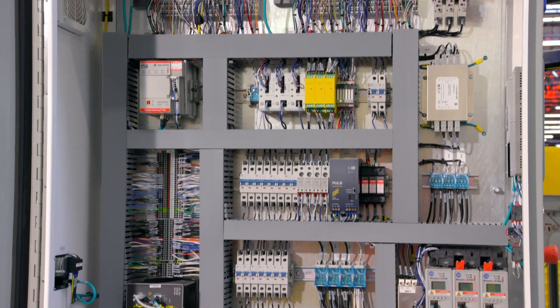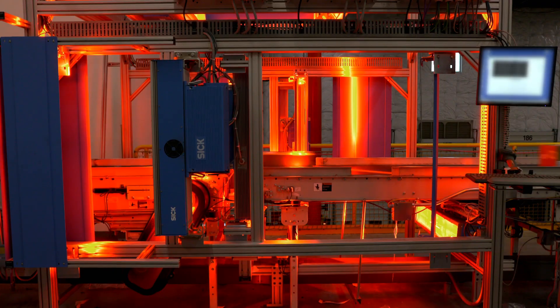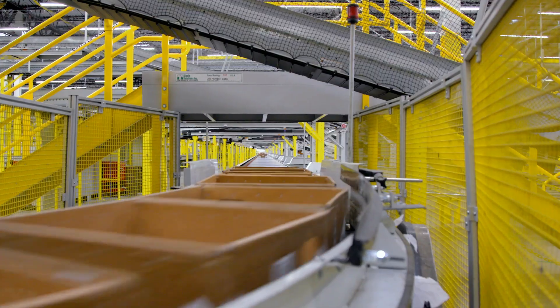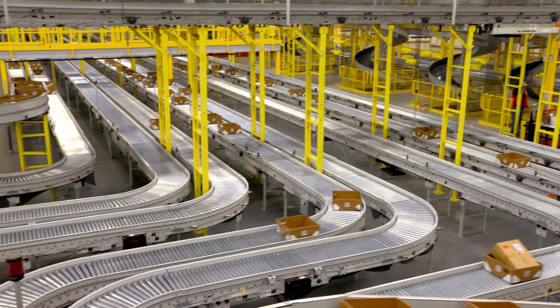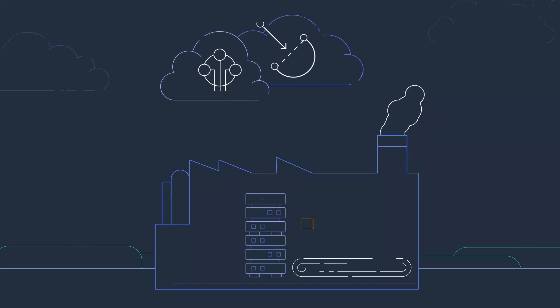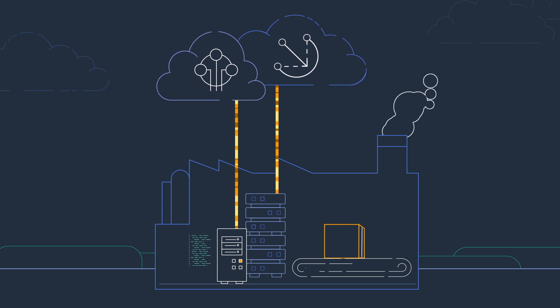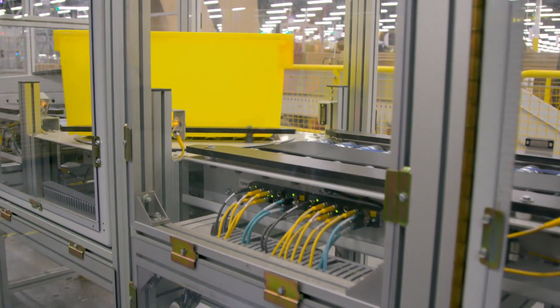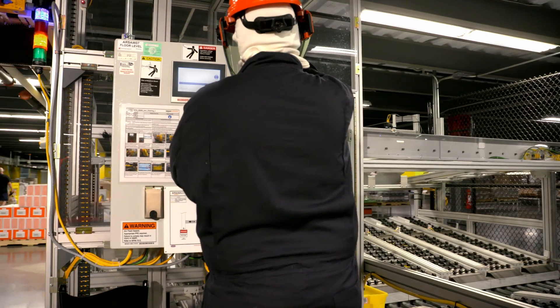Thousands of programmable logic controllers, sensors, and automatic sorters, along with up to 20 miles of conveyors in an FC, route items to multiple locations for additional processing and final packaging. AWS IoT services such as AWS IoT Greengrass extract data from all these machines and PLCs to monitor equipment health and predict breakdowns before they happen.